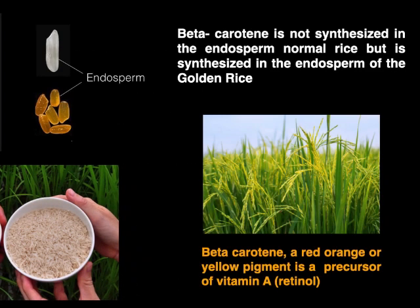The edible part of a rice grain is the endosperm. Beta-carotene, which is a source of vitamin A, is not synthesized in the endosperm of normal rice. But in golden rice, normal rice has been engineered in such a way that it is made to produce this pigment in its endosperm.